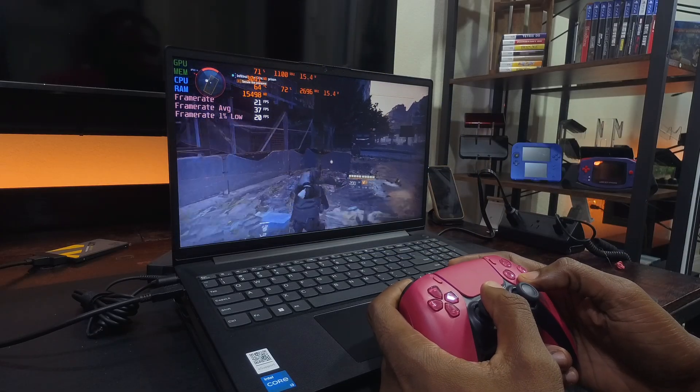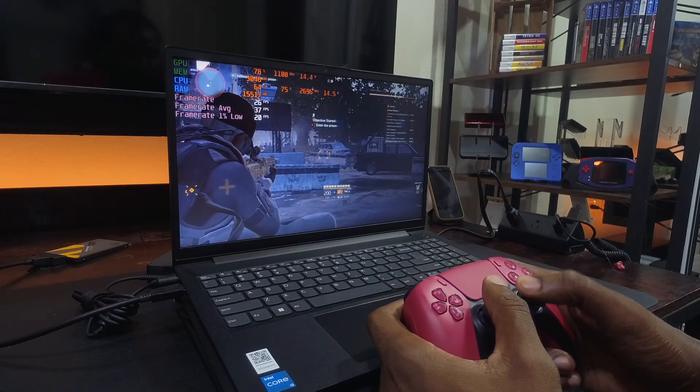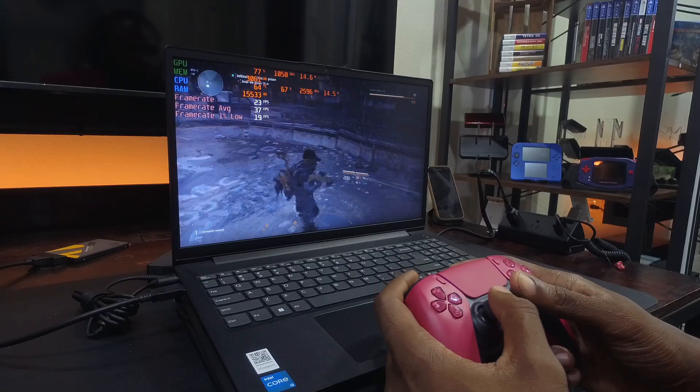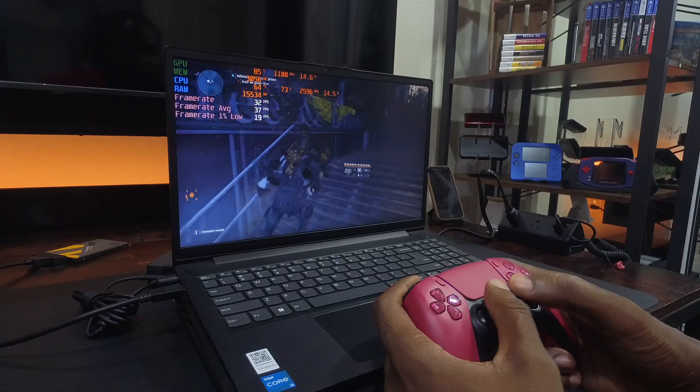Thanks for watching this review of the Lenovo V15 G4. Would you buy this laptop after watching this review, or is there a deal breaker — something you couldn't live with or without? Let me know in the comments. I'll see you in the next one.